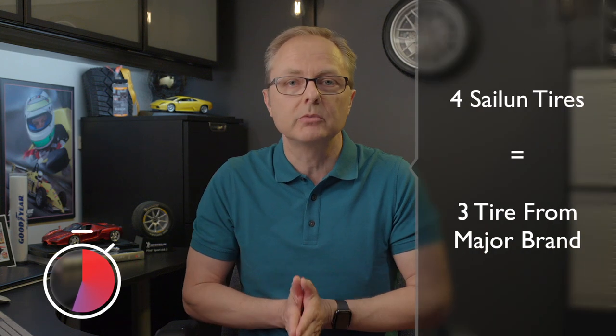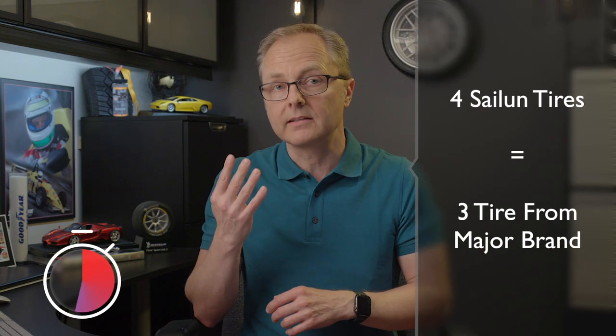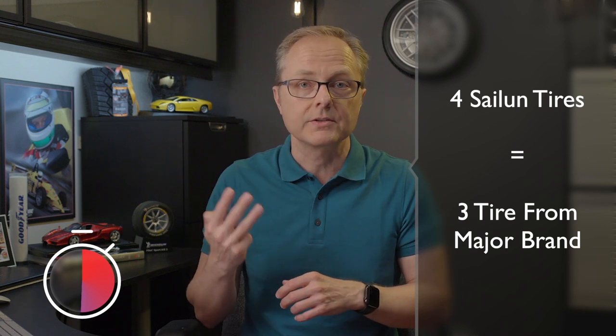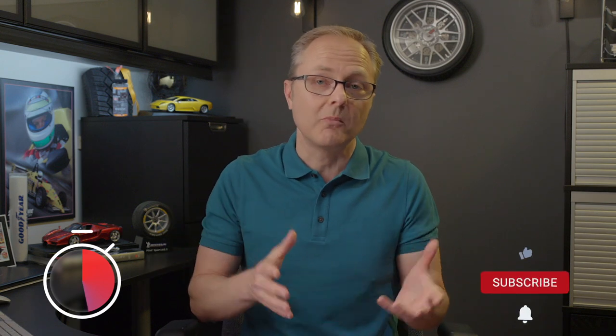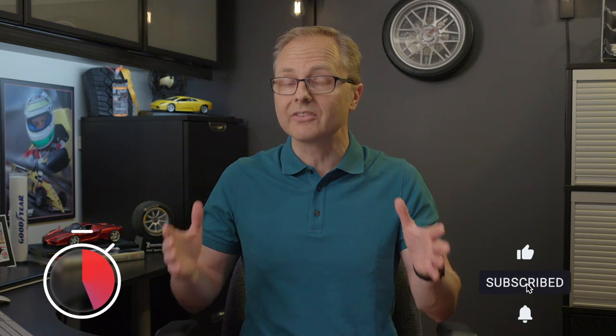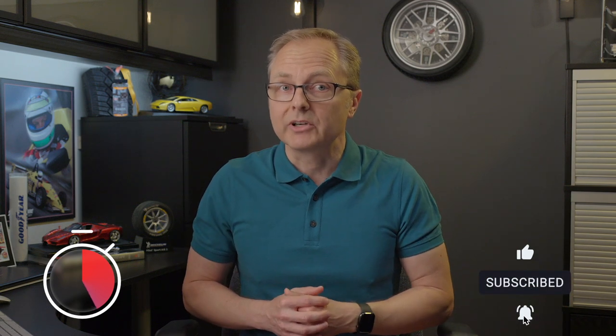Currently they're not saying what the price will be exactly, but unofficially speaking, I've been told that you'll be able to buy four of Sailun's tires for roughly about as much as you'd pay for three tires with one of the other major brands. Now prices will differ, of course, based on your local market and on final pricing decisions that will be announced later this year, but for now, that looks like a pretty good deal.